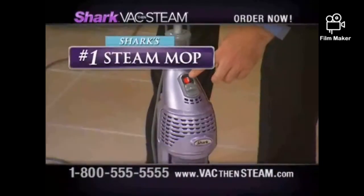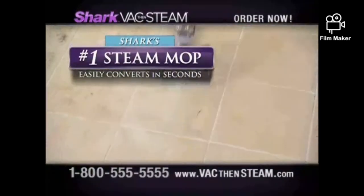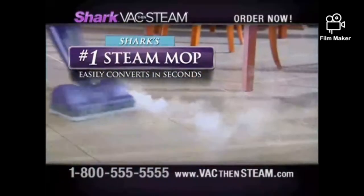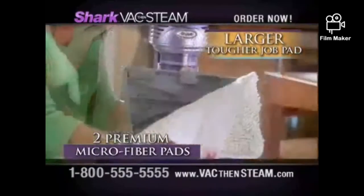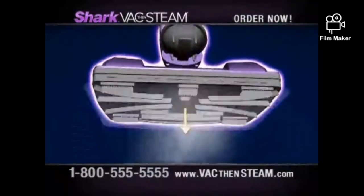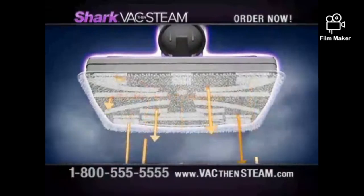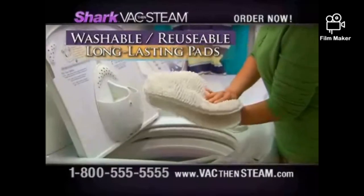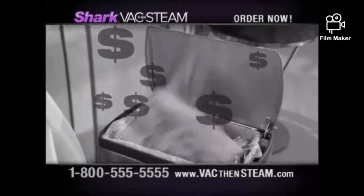This revolutionary product instantly converts to Shark's Best Steam Mop for deep cleaning the toughest stuck-on dirt. Simply attach the magnetic steam frame and washable microfiber pad. One pad is for everyday all-purpose cleaning and sanitizing; the other pad is for cleaning larger areas with tougher dirt. With Shark's new microfiber pad technology, steam is dispersed more quickly, so floors dry in seconds.